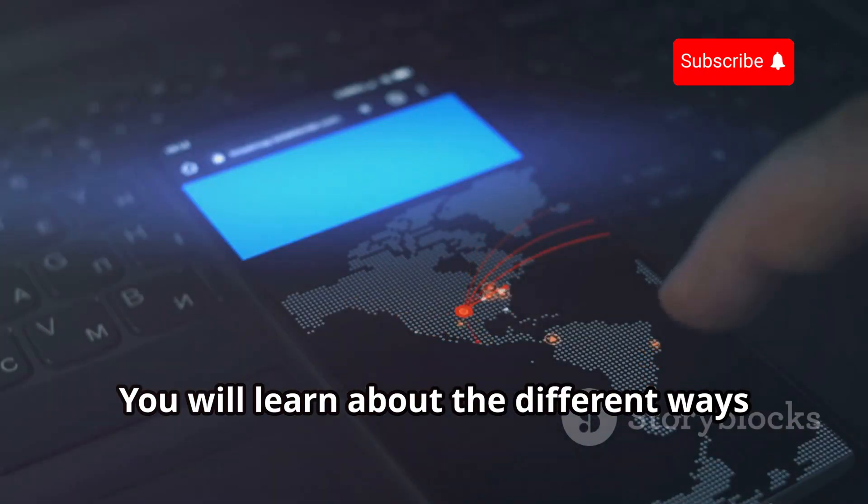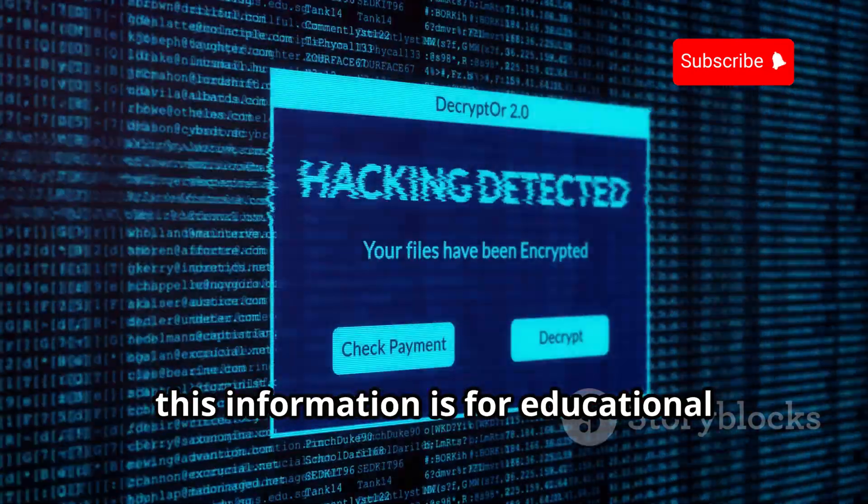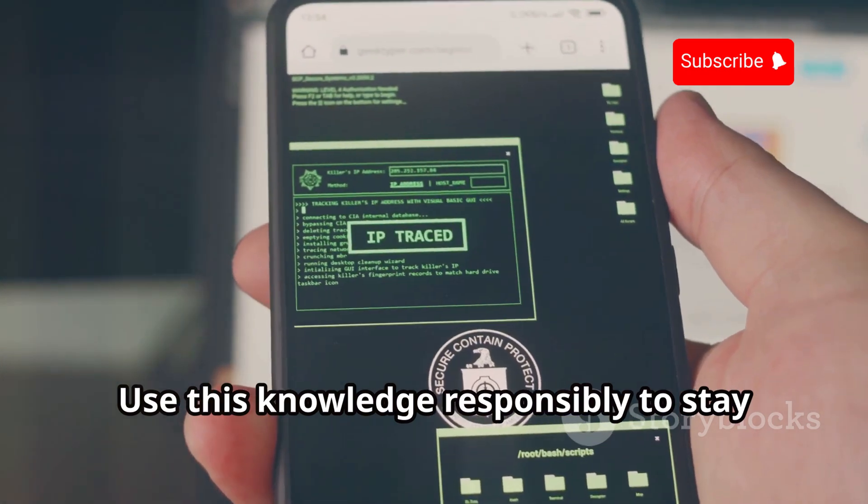You will learn about the different ways hackers can exploit this technology. This information is for educational purposes only — use this knowledge responsibly to stay safe online.